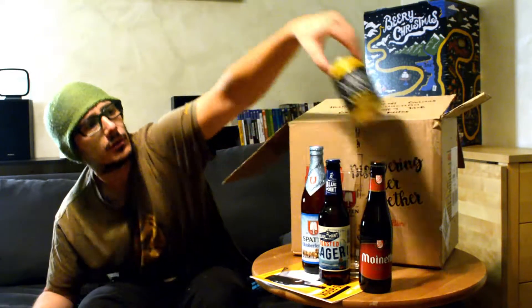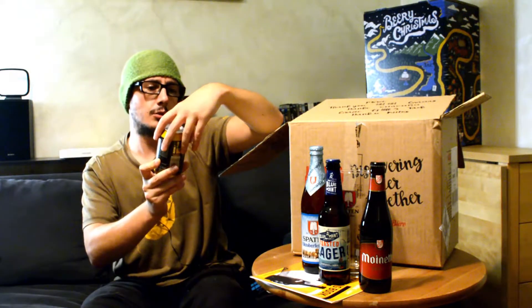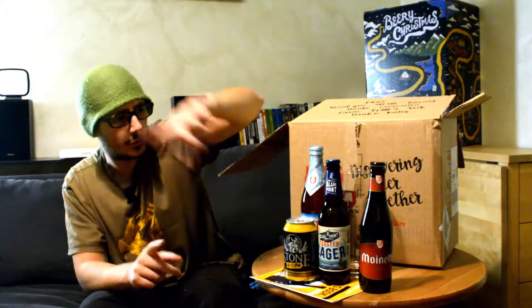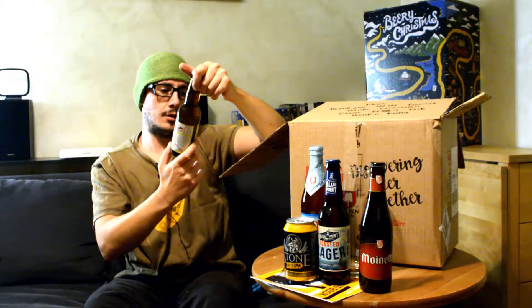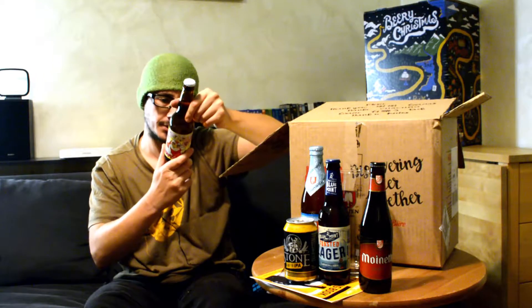E poi c'è dentro questa Stone Go To IPA Amber Session IPA. Questa ve la consiglio molto, quindi se riuscite a recuperarla anche da altre parti che non sia Sauvia Biere, vi consiglio di prenderla.